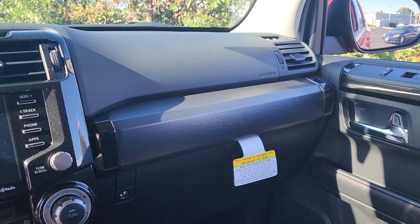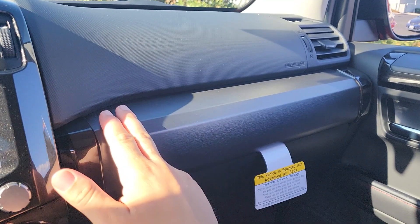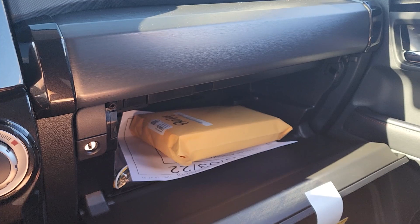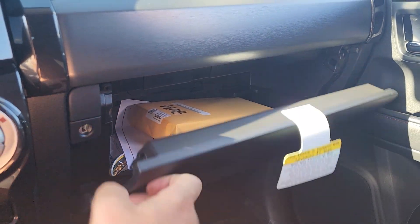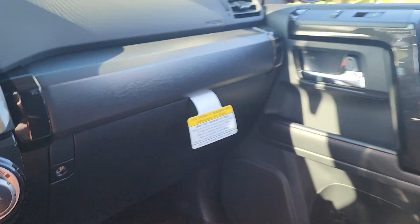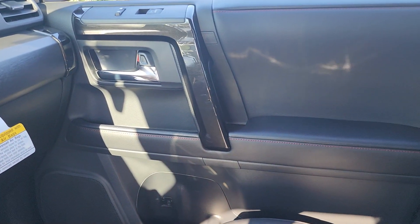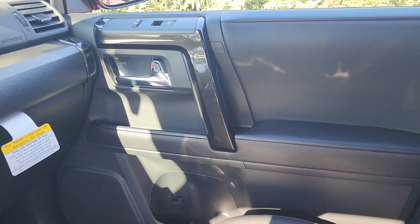Moving over to the passenger side, we have a little piece of brushed aluminum just above the glove box, which is a pretty average size. Moving over to the passenger door card, it's pretty much the same as what we saw on the driver's side door card.